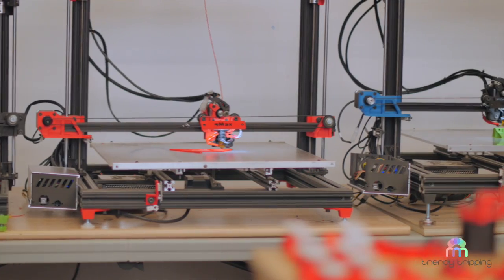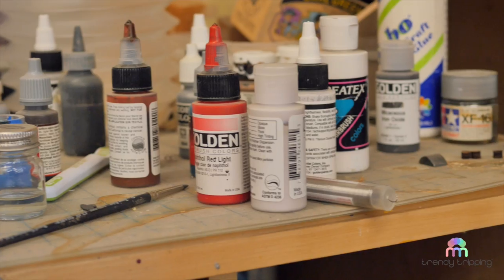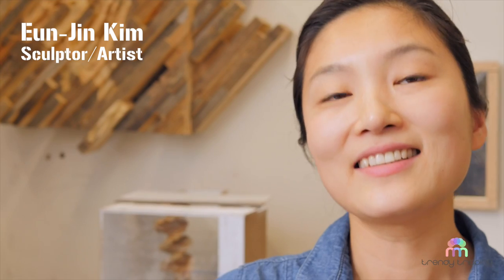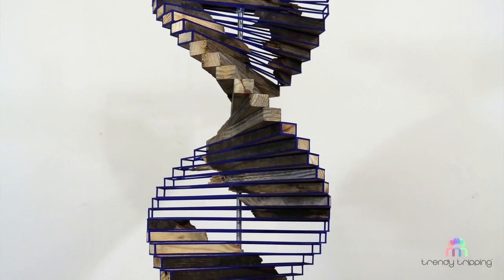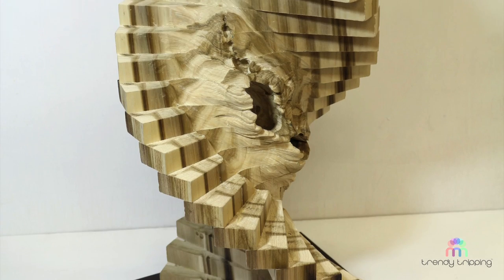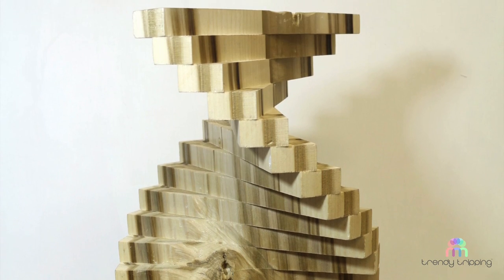We have a couple of high-tech people doing things like 3D printing, a lot of woodworkers, we have painters, we have another amazing sculptor — her name is Eunjin, she's from Korea — but she does amazing carving and woodworking combined with sculpture that is out of this world. It's really becoming a very interesting community here.